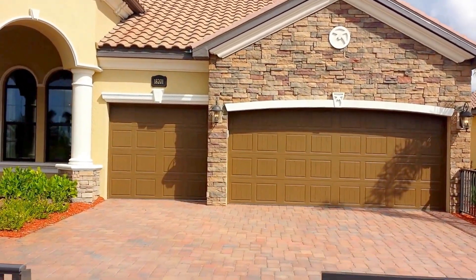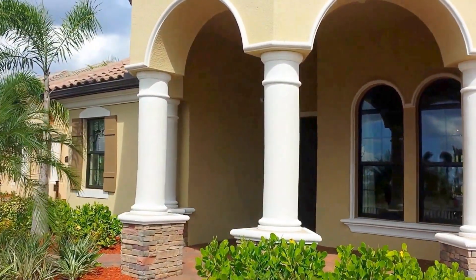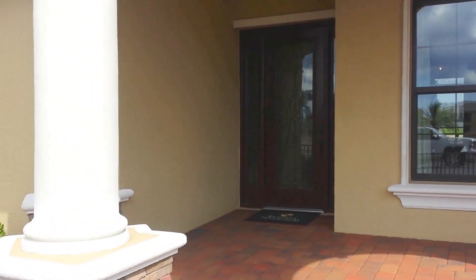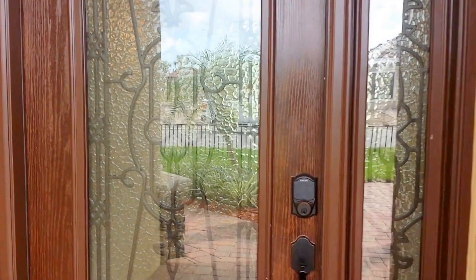Take a look at that beautiful stonework on the exterior. Pavers leading up to the covered porch entryway. You can find this model here at Bonita National in Bonita Springs, Florida, also down in Treviso Bay in Naples, Florida — a TPC Golf Course Community.